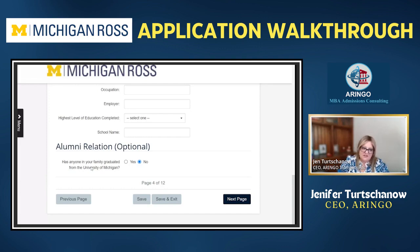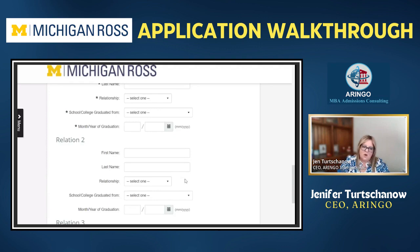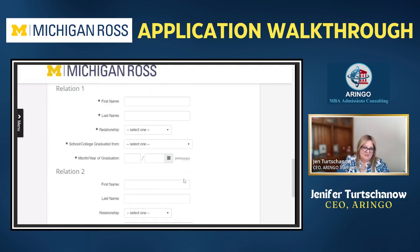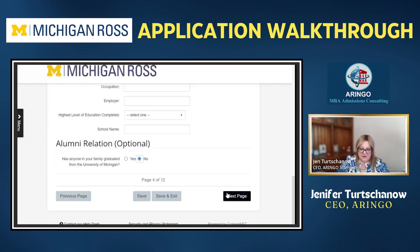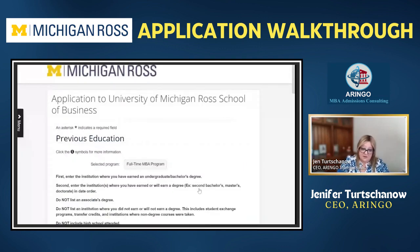Next: do you know anyone who is an alumni? You can fill this out. In undergrad they usually call this legacy — somebody else in my family attended, like a sister, brother, or parent. Adding that reaffirms your knowledge and understanding of the school on a much deeper level.